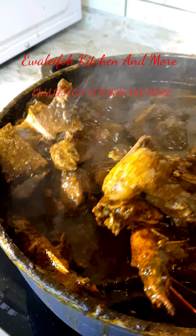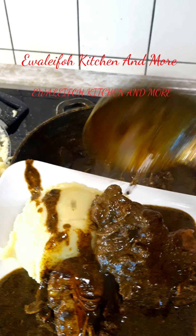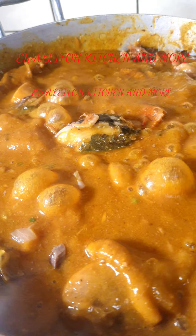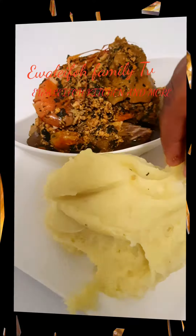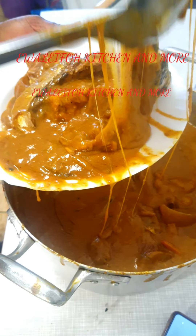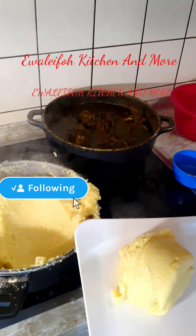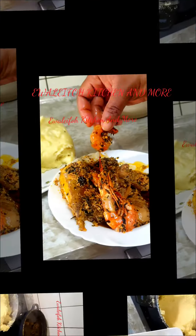My name is Lady Evalifu, or you can call me Evalifu Kitchen. If you want to know more about me, you can check out my family channel at Lady Evalifu Family TV.